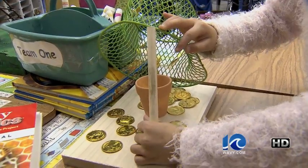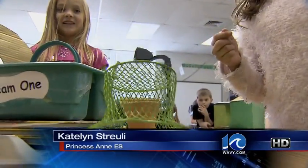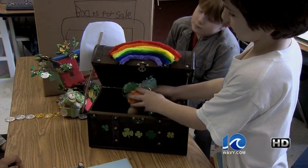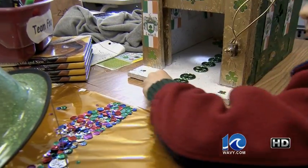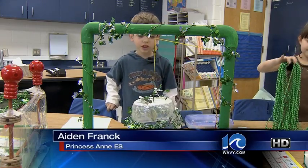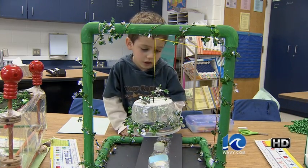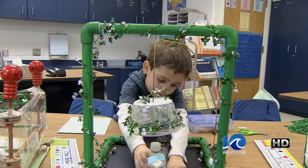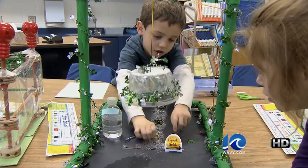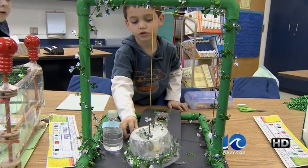When the leprechaun comes in, he tries to get the gold and you pull the thing down like that. There's more to this than just catching a leprechaun — they are using principles they've learned in class to build these traps. He follows the coins; this is a pulley system. And when the leprechaun comes and she picks up the liquid gold, she tries to drink it and this comes down on top and the leprechaun is trapped.